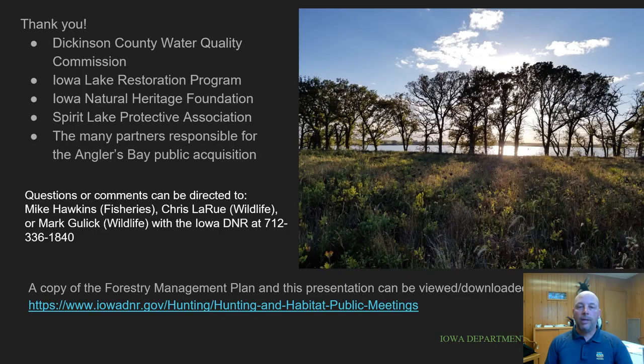Thank you for your interest in this project and spending some time to learn more about these critical natural areas and their unique habitats. The effort needed to restore and maintain them is challenging, but we hope you agree that working on these unique resources is a worthy endeavor. We wish to thank our project partners for committing resources, funding, and support, and we also recognize the many individuals and organizations that came together to make permanent protection of this shoreline possible. Please direct any questions or comments about this project to one of the three staff members listed on this slide. Thank you again.